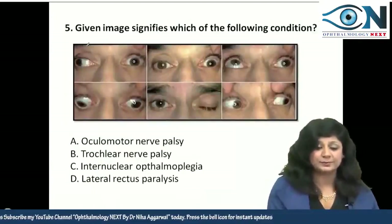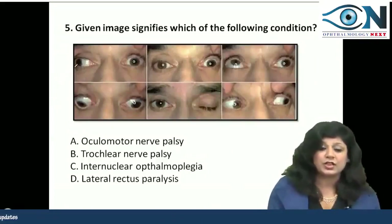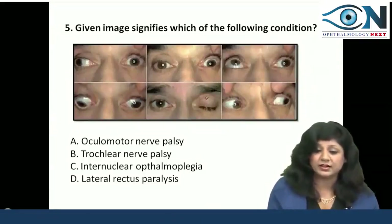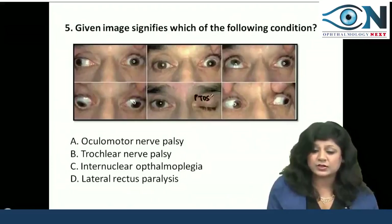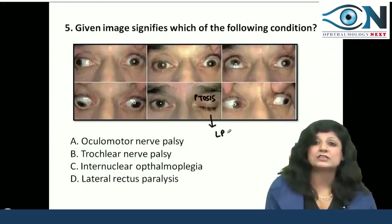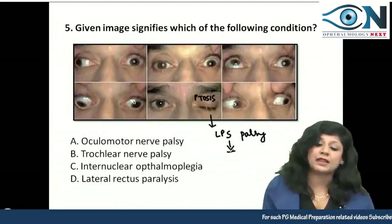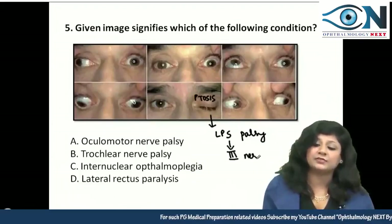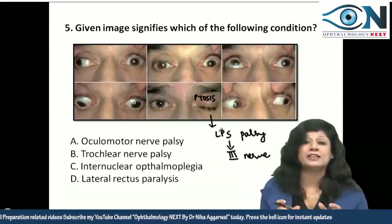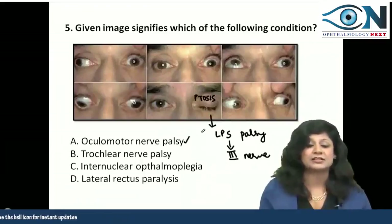Another important question on nerve paralysis. The given image signifies which condition? What they are showing is ptosis. Ptosis is occurring due to paralysis of the levator palpebrae superioris muscle, which is supplied by the third cranial nerve. Therefore, one thing going in favor of the diagnosis is oculomotor nerve palsy.